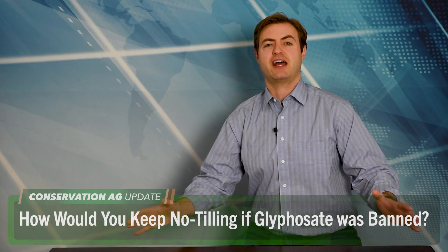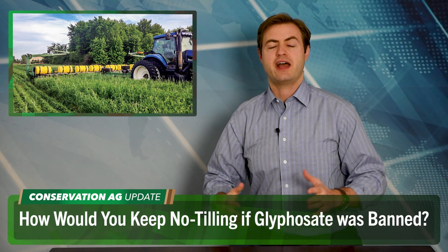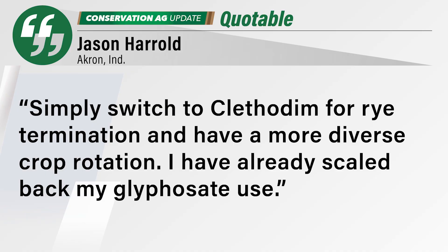Switching gears now, some lively conversation going on in the no-till farmer email discussion group this week. We asked: what have you done to reduce glyphosate dependence on your farm, and how would you keep no-tilling if glyphosate was banned? Jason Herold says simply switch to clethodim for rye termination and have a more diverse crop rotation. He's already scaled back his glyphosate use.